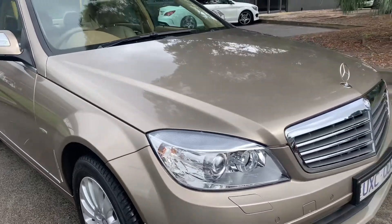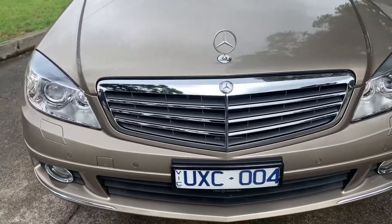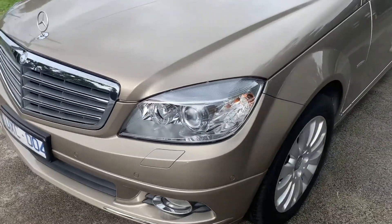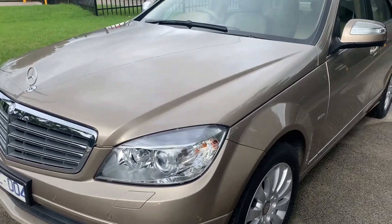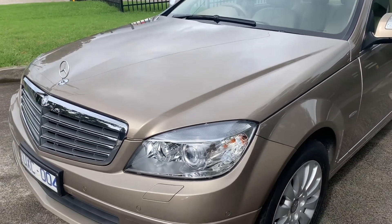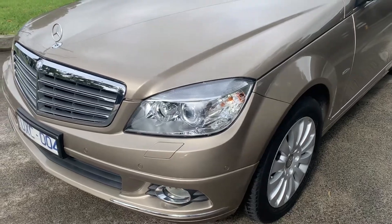Hi folks and welcome to Dealership Direct. This is Andrew and today we're going to show you via video this beautiful unique vehicle. It's only 26,000 kilometres, a one-owner car with all the service books, two keys and as you're going to see, really beautifully kept, highly presented and a unique opportunity to buy a low kilometre prestige vehicle with all the options.